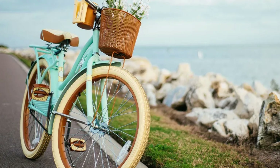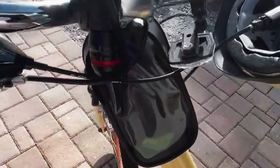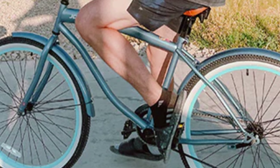In conclusion, the Joystar Beach Cruiser Bike offers a classic, comfortable, and stylish ride for anyone looking to cruise around the neighborhood. Its durable steel frame and comfortable features make it a top choice for casual riders. Check out the Joystar Beach Cruiser Bike and start cruising in style today.